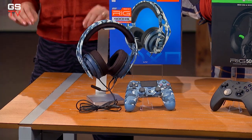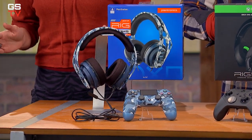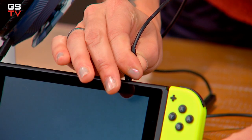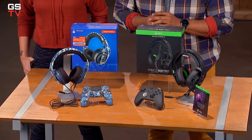Even though the Rig 400 HS was designed with PlayStation in mind, you can also use it with your Xbox One controller, your laptop, your phone, your tablet, your Nintendo Switch — pretty much any device that takes a 3.5-millimeter jack.